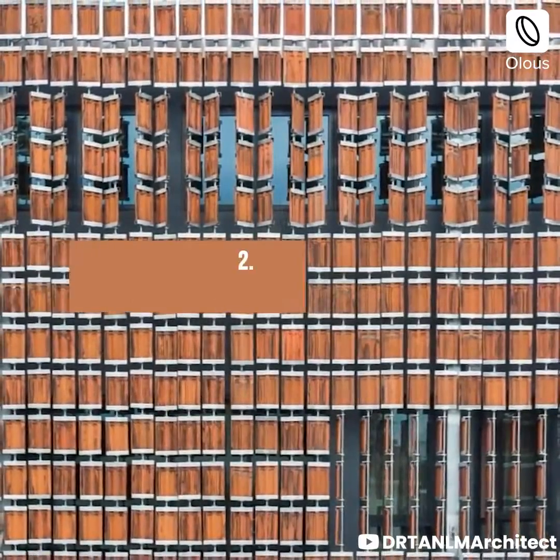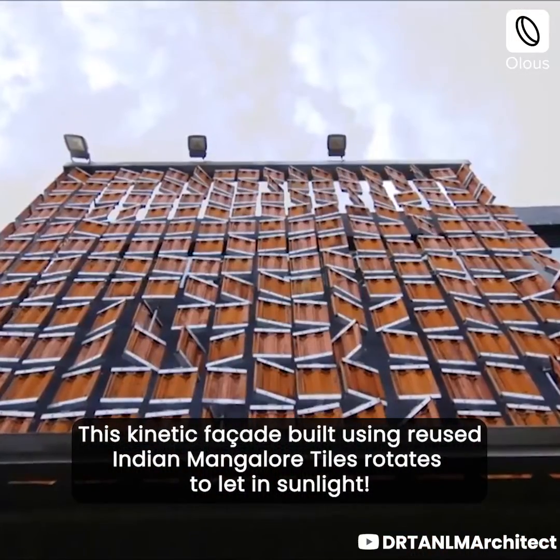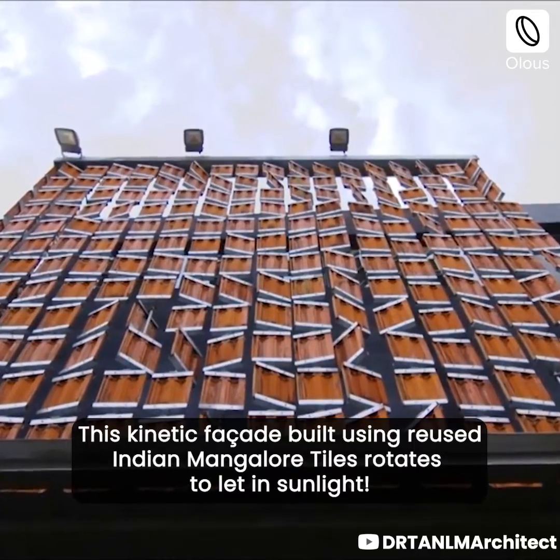Clay Roof House, Malaysia. This kinetic façade built using reused Indian Mangalore tiles rotates to let in sunlight.